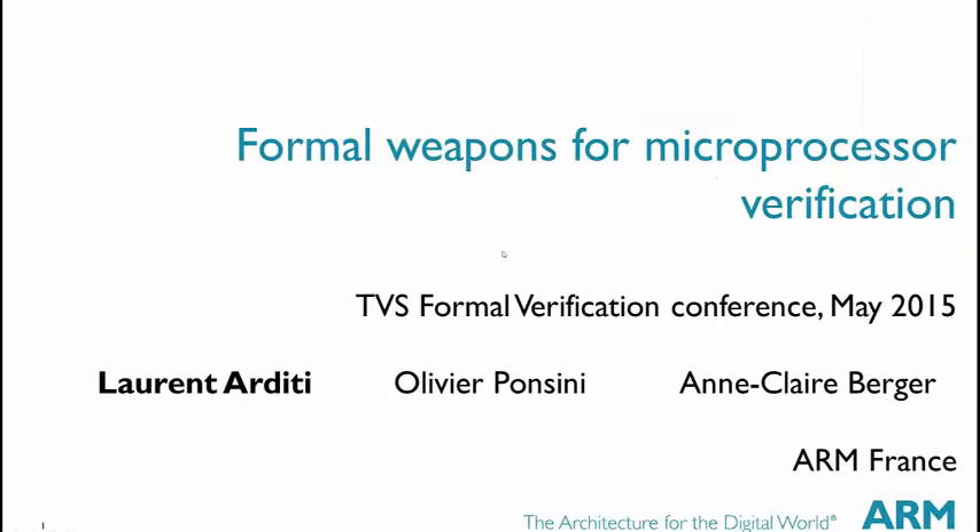Hello everyone, I'm Laurent DT. I work for ARM in France, and I'm going to present what we call some formal approaches for microprocessor verification.